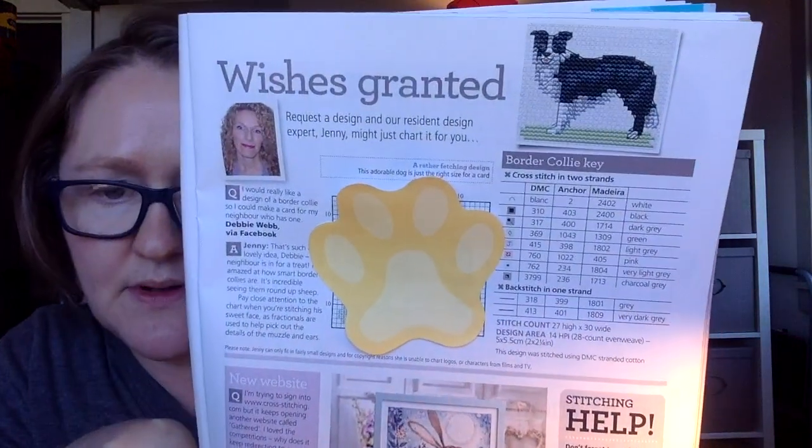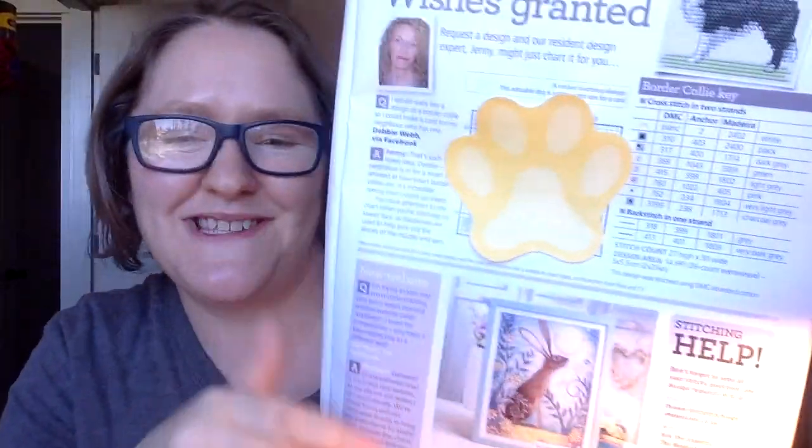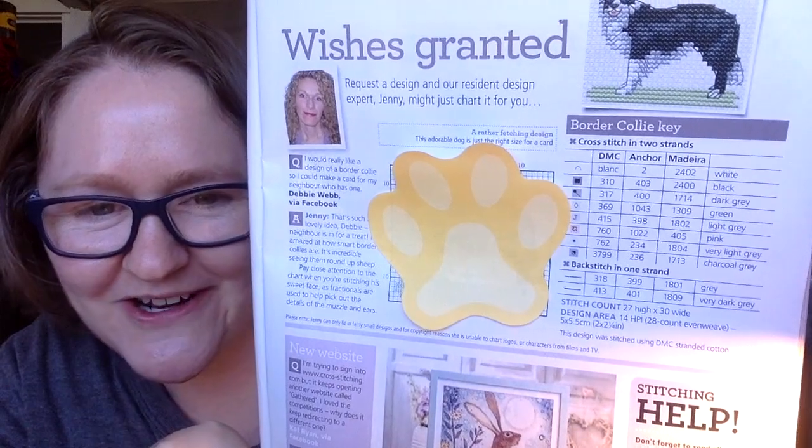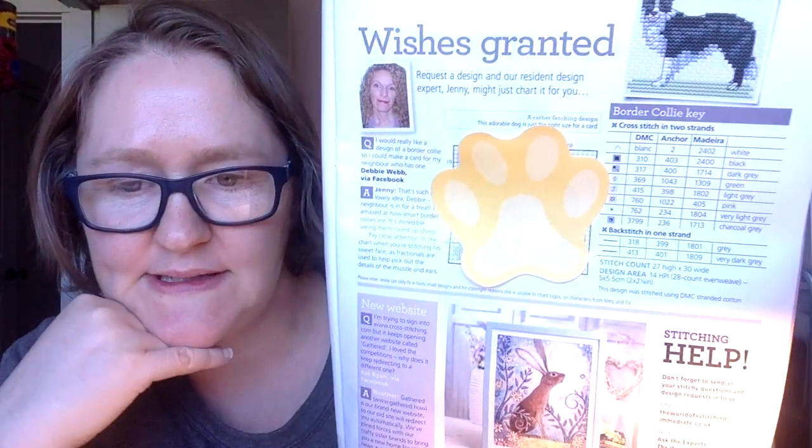Another thing they do every issue is Wishes Granted, where a reader sends in a request - for example, can you design something for me like a border collie - and they will design a chart based on your request. I put a paw print sticky over the chart since it seemed appropriate. This one is 27 high by 30 wide, so just a little small design. Some of the requests are really fun to see and they include techniques and all that.